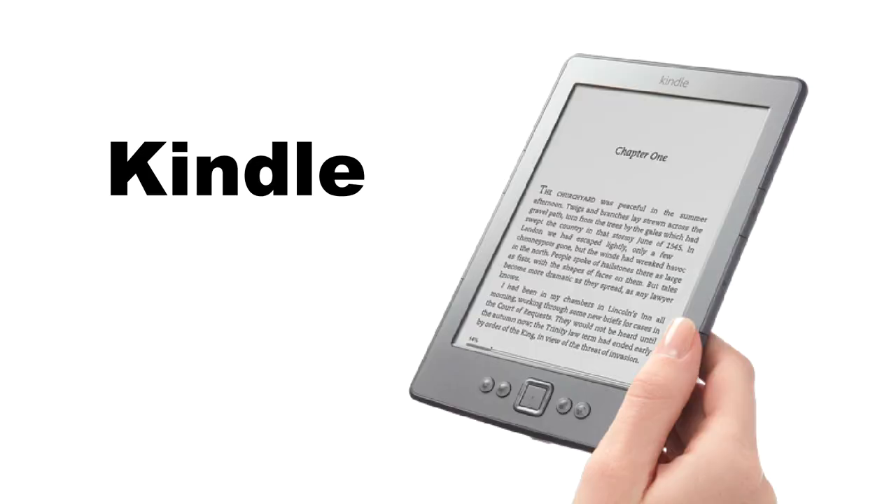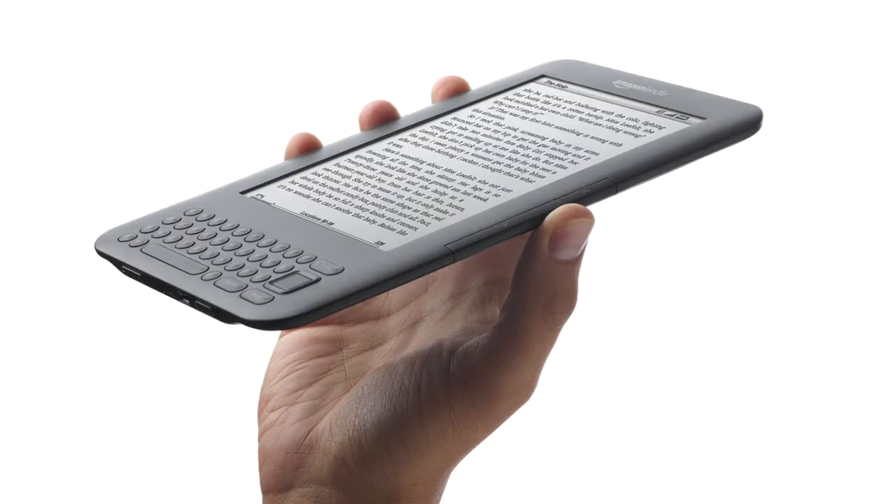Let's start with the fourth generation Kindle. It's less than six ounces and it fits in your pocket. There's two gigabytes of storage, which can hold over a thousand books. The matte screen reflects light like ordinary paper and uses no backlight, so you can easily read in bright sunlight. The text is sharp and the images are crisp.